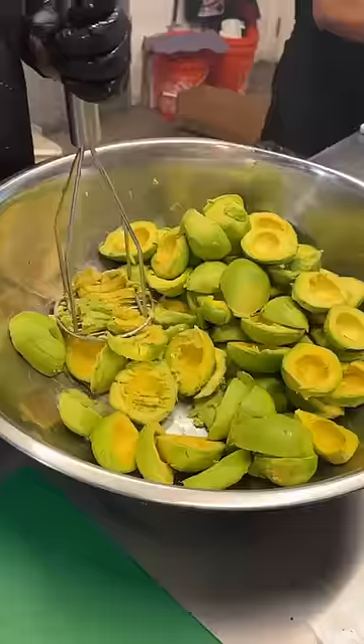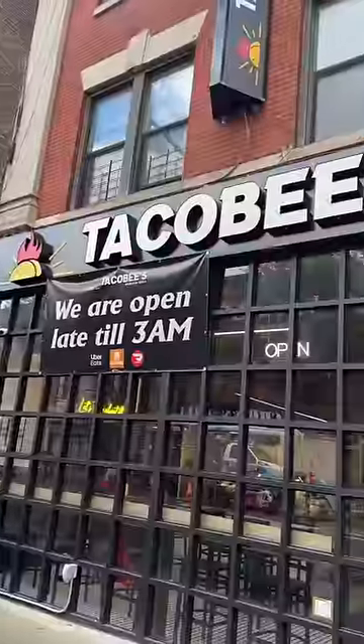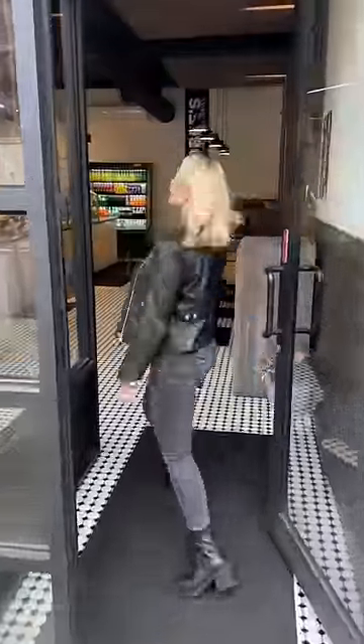This under-the-radar Mexican grill in Brooklyn needs to be on your list. We're at Taco B's in Crown Heights and get ready because we went all out.